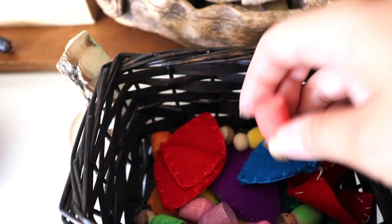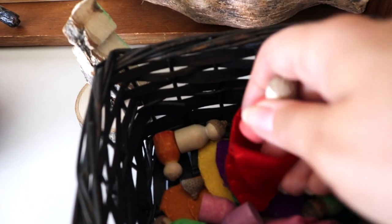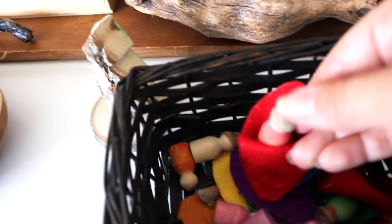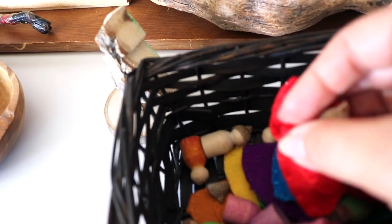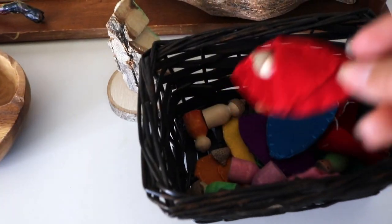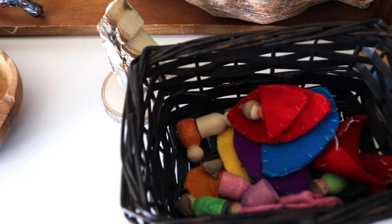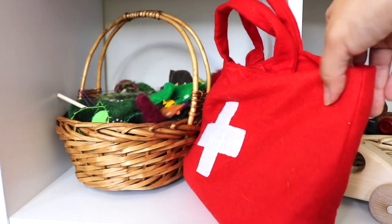This basket holds a DIY color matching and fine motor toy that Bella and I made for her baby sister. The acorn babies are to be matched by color and tucked into their respective felt leaves. It's difficult to do with one hand, but my toddler really enjoys this activity.